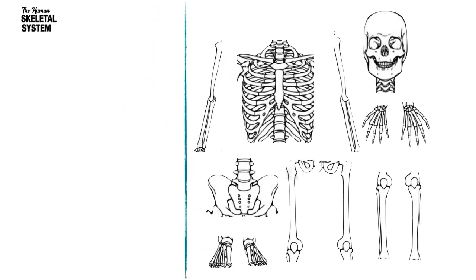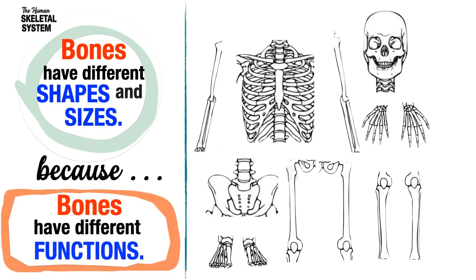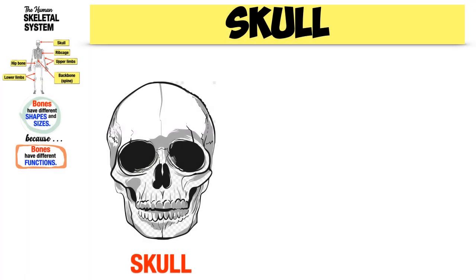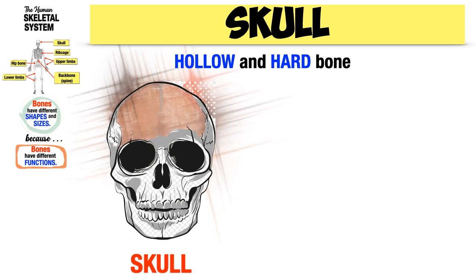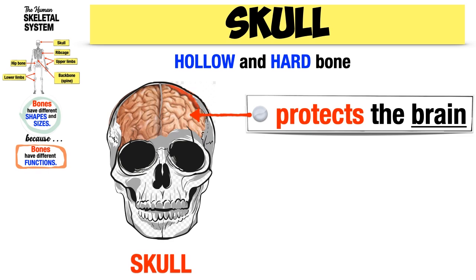If you observe the bones of the skeletal system, you will notice that bones have different shapes and sizes because bones have different functions. Let us begin with the skull. The skull is a hollow and hard bone — a hollow bone is a bone that has a space inside to enclose a delicate organ. The skull is a hollow hard bone that encloses and protects the delicate organ in our head, which is the brain.